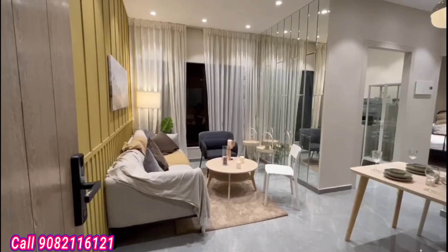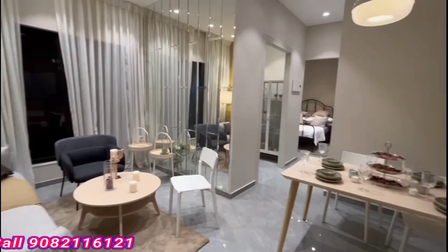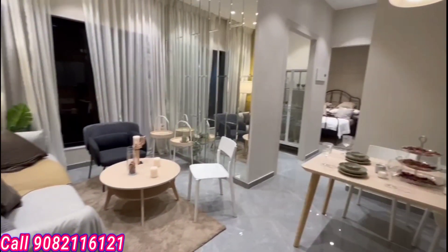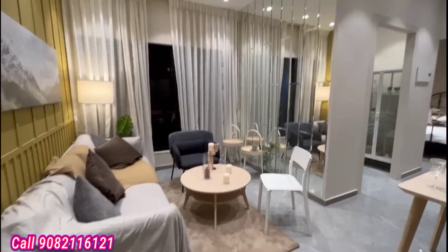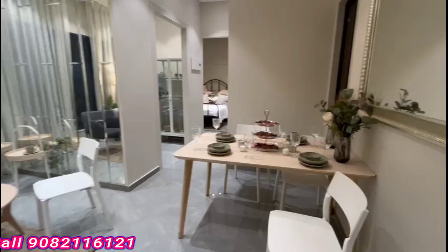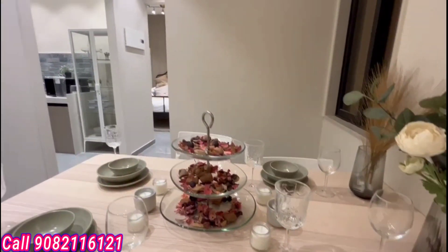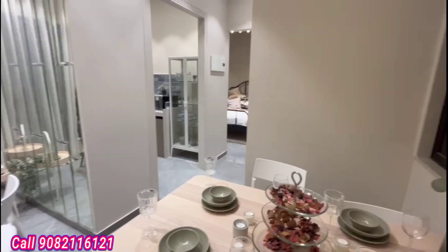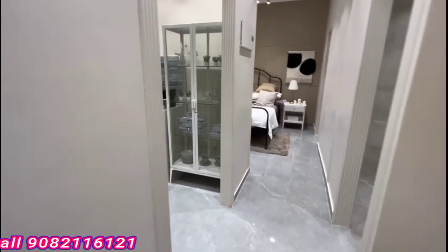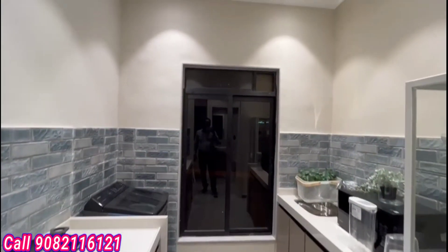Let's check out this 1BHK exclusive apartment — 430 and 410 square feet carpet area. We have two types of 1BHK flat here. This is the entire living space area, and the ceiling height is very good. One of the top selling properties in Borivali West. This is quite a spacious and large dining space area — a four-seater dining space is here.